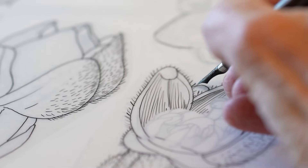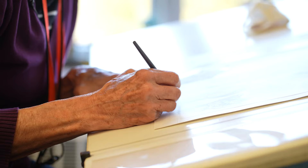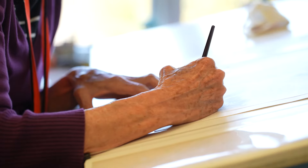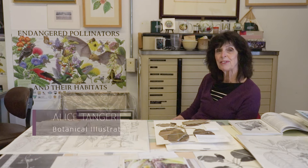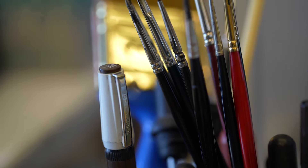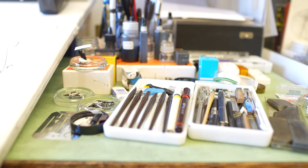I just keep drawing till I'm done. I can draw for about maybe nine, ten hours. After that it gets kind of tired. My name is Alice Tangerini and I am the staff illustrator for the Department of Botany in the National Museum of Natural History. My job is to illustrate all of the species that they bring to me for illustration.